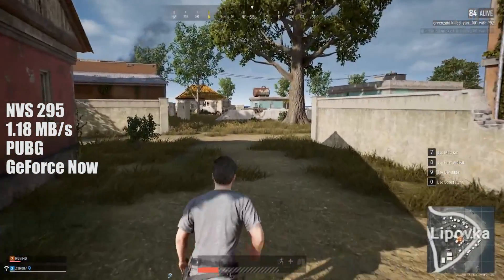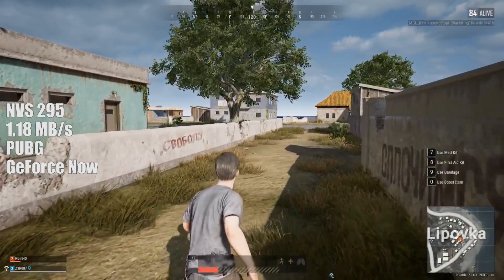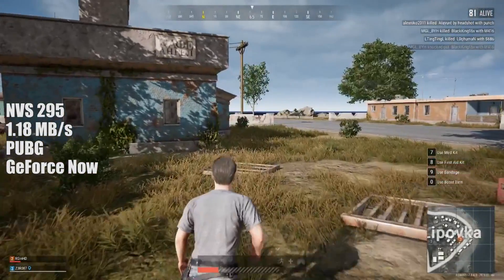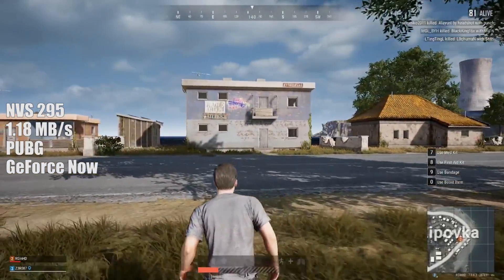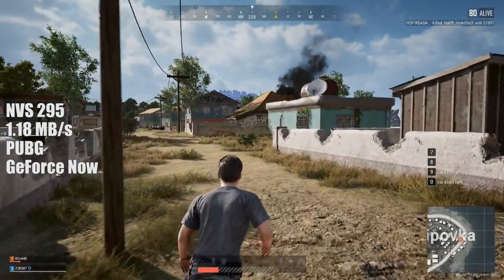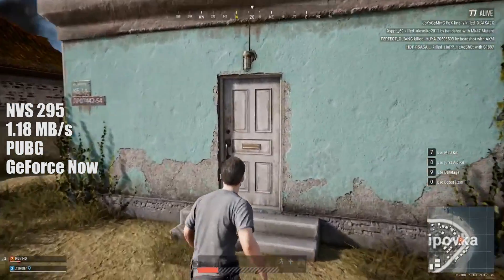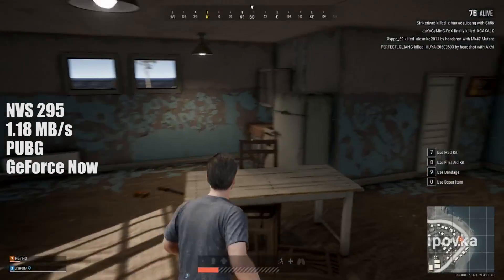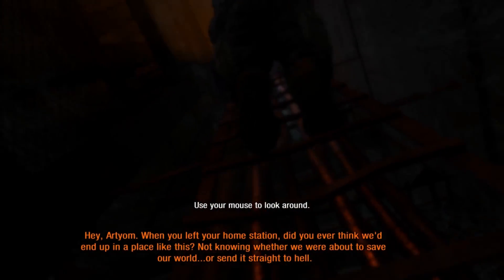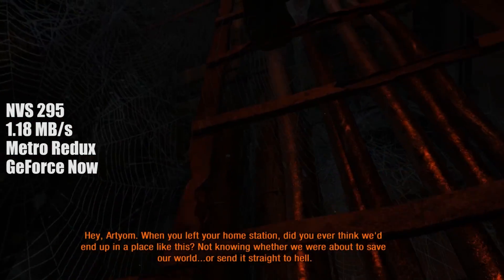Where you'll notice the biggest issue with a weak internet connection in terms of graphics quality is in areas with lots of grass on screen — the sharpness of the terrain disappears and you're left with blurry textures. But honestly, PUBG really doesn't look that bad. I was expecting worse — closer to 360p. It's also worth pointing out that cloud streaming services like this aren't meant to replace traditional gaming. It's more for when you're on the go and want to play on 4G, which will actually provide a better connection than the broadband I'm using today.